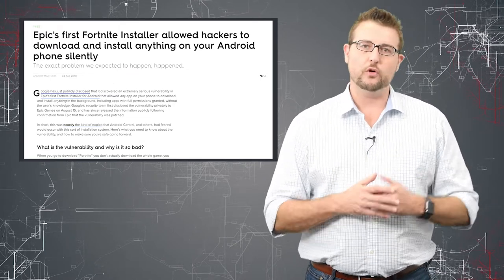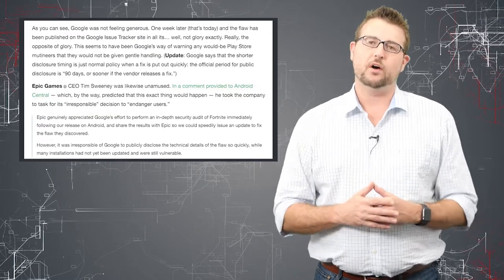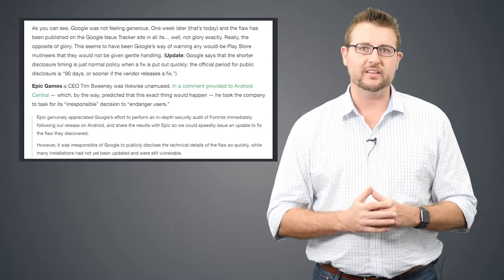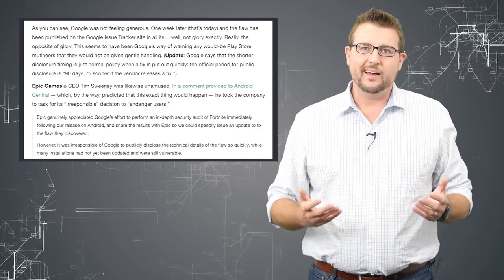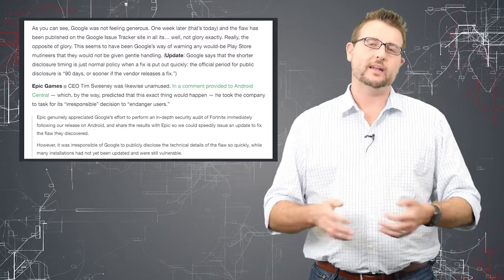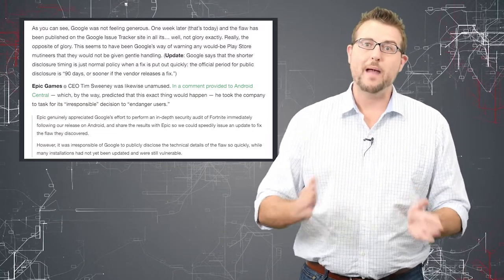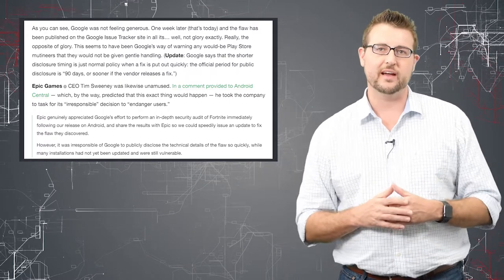In any case, Google told Epic about this, and Epic quickly fixed it. But apparently, Epic also asked Google to honor their 90-day disclosure policy and not disclose this vulnerability for 90 days, apparently to give customers time to patch. But of course, Google disclosed it pretty quickly, pointing out that the 90-day disclosure policy is their maximum — if someone fixes a flaw, they can disclose it as soon as the fix is out there.